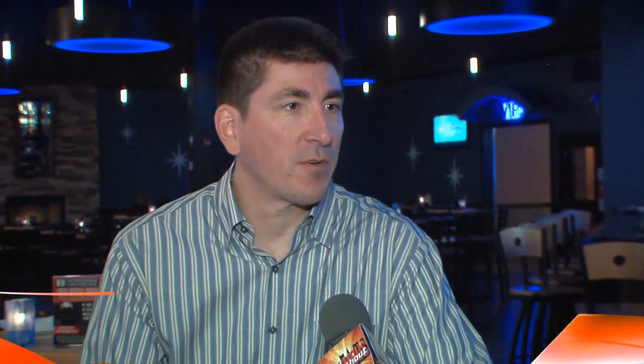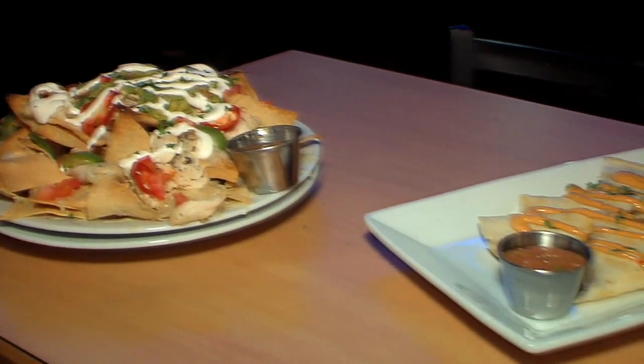We are at Star Lanes today up at Polaris. This is a relatively new place — bowling alley, games, a lot going on — but they've got a great restaurant. We're at The Point Bar and Grill here at Star Lanes at Polaris. They have great food here, phenomenal burgers, all sorts of great food. Just a great place to eat.